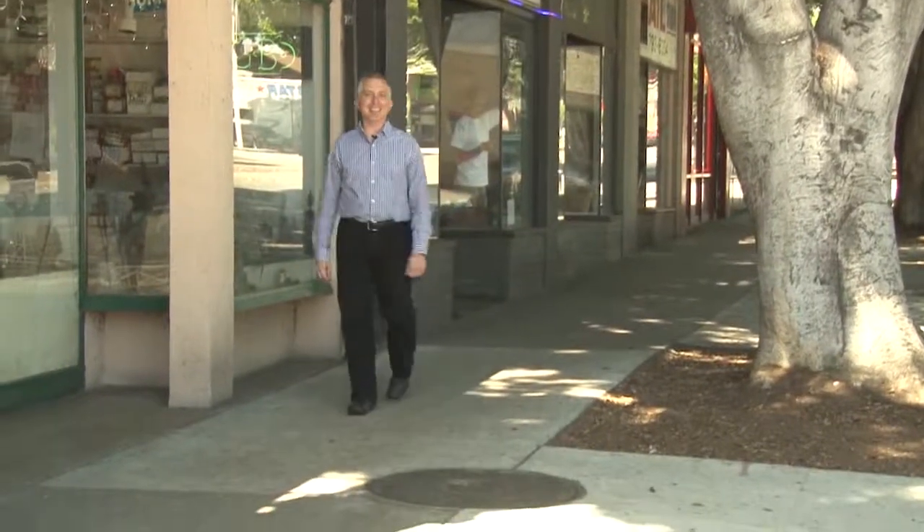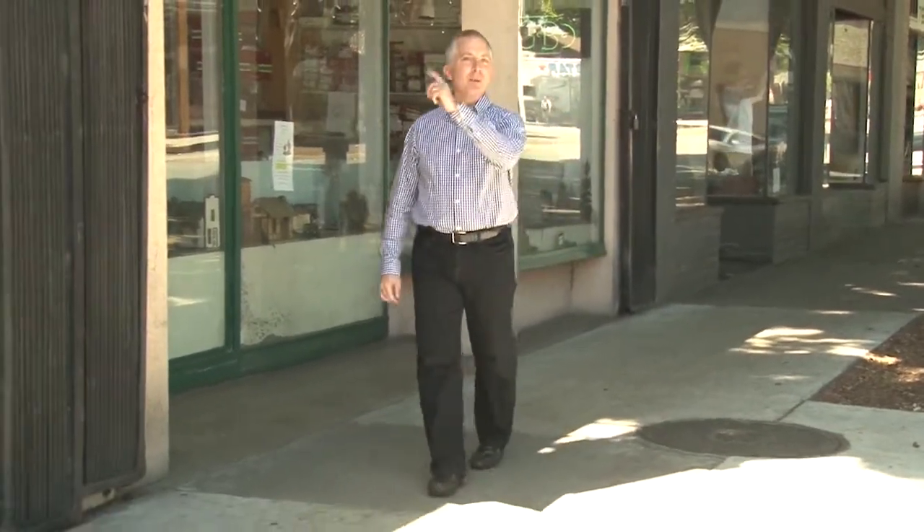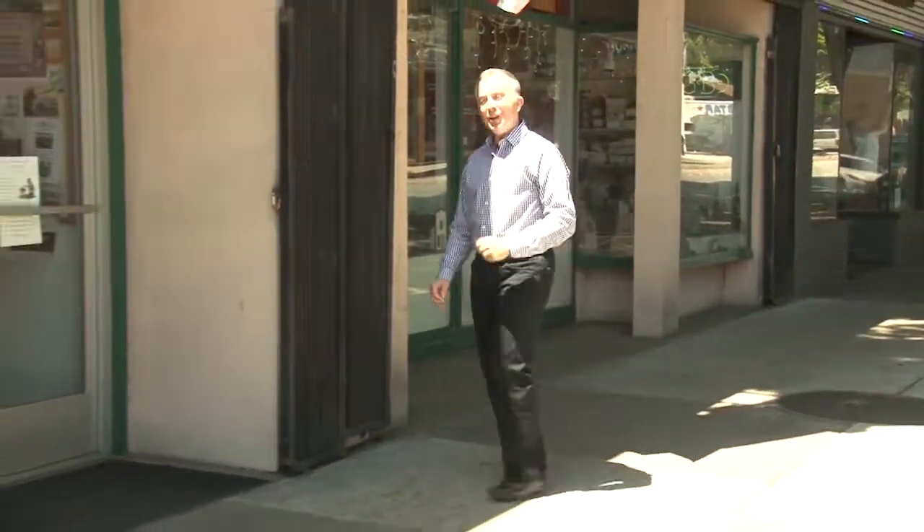I'm so excited to be in Pasadena, California at one of the coolest hobby shops anywhere, the original Whistle Stop. Let's go check it out.